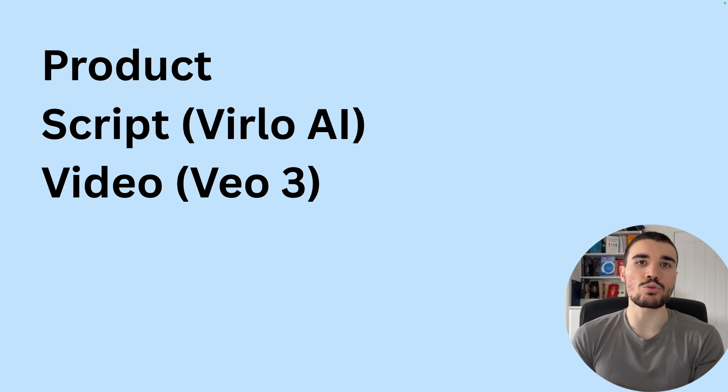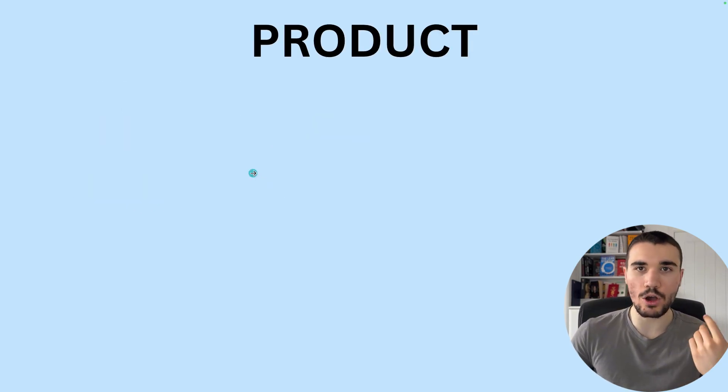That details how to get your account and get into the TikTok shop affiliate program. Now, how do we take advantage? This video is going to have three steps: number one, selecting the right product; number two, nailing the script, and you can use Verlo AI for this; and then number three, making the video — and of course we're going to be using VO3. So let's start with the product.